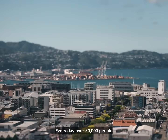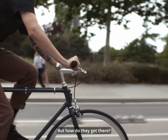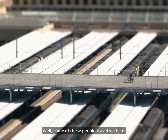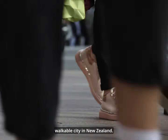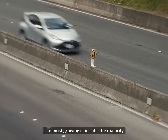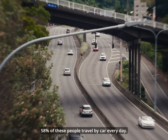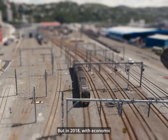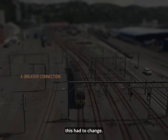Every day over 80,000 people travel into Wellington CBD, but how do they get there? Some travel by bike. Even more walk, making it the most walkable city in New Zealand. But like most growing cities, vehicles are the majority — 58% of people travel by car every day. In 2018, with economic and environmental considerations, this had to change. A greater connection had to be achieved.